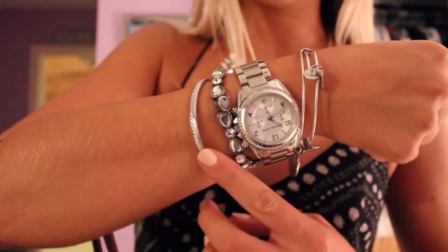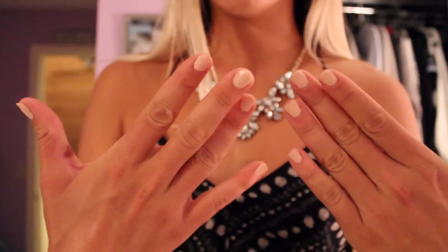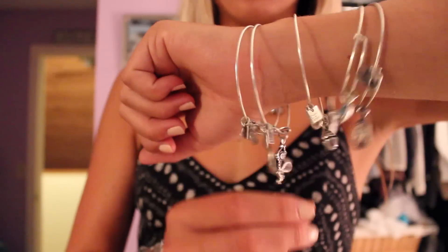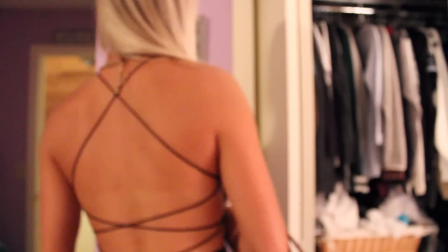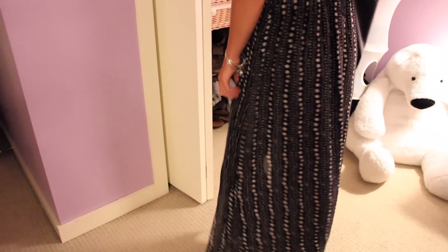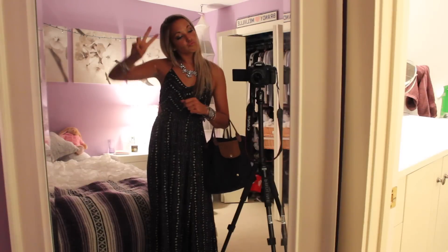I'm showing you my bracelet — it's from Kate Spade, the other one's from Abercrombie. My watch is Michael Kors. My nails are this peachy pink color by Orly called Prelude to a Kiss. There are some Alex and Ani's on my other arm, and then my necklace is from Hope Boutique.